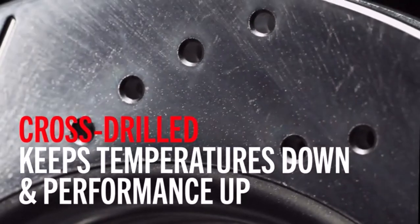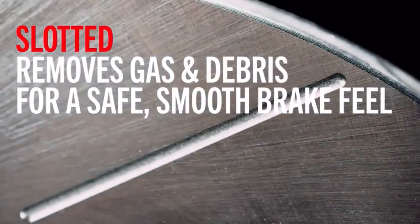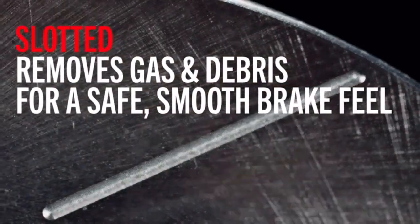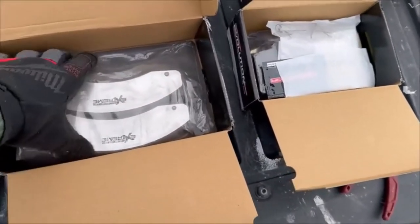Hey everyone! Welcome back to my channel, where I review the top products on Amazon, so that you can make an informed purchase decision. Today, I'm excited to share with you my top 5 picks for the best brake pads for towing on Amazon.